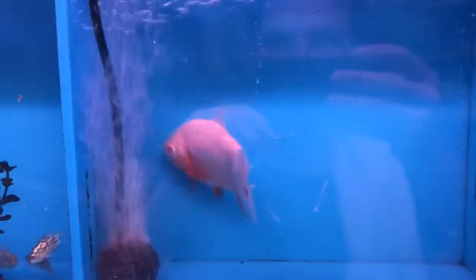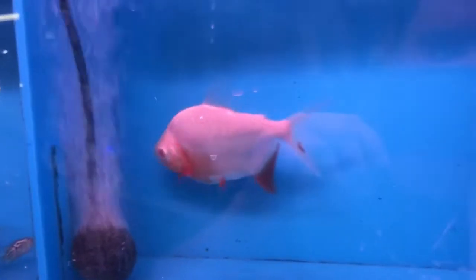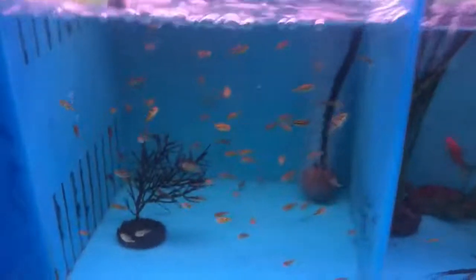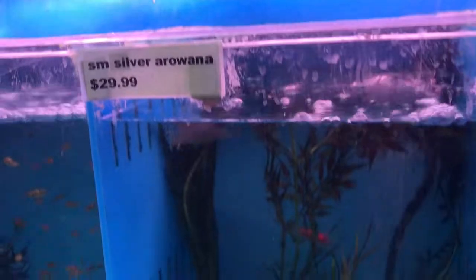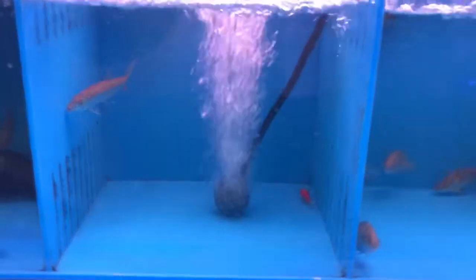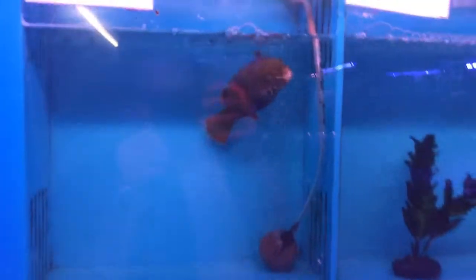Also got an albino red-bellied pacu in — I got one in last week and it sold right away, hopefully this one will find a new home pretty quick. We have the pea puffers. That's awesome. A little baby silver arowana. We also have a topaz puffer.